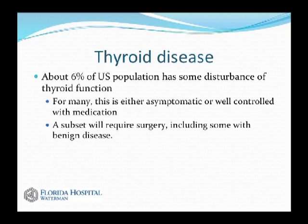There are a lot of people in the United States with thyroid disease. Population studies show about 6% of the US population has some disturbance of thyroid function. Many of these are just testing findings and most people are not symptomatic. Another large portion are mildly symptomatic but can be controlled with medication. A subset of people with thyroid disease will require surgery, including some with benign disease and some with cancers, which will almost all require surgery if it's an option.